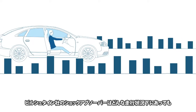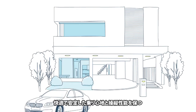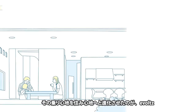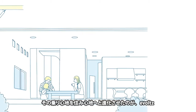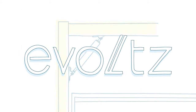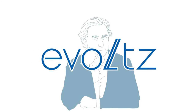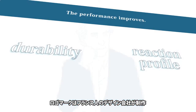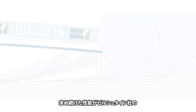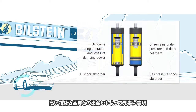Bilstein's shock absorbers ensure comfortable and stable ride quality and maneuverability across all driving conditions. That superb ride quality has been successfully translated and has evolved into the safety and comfort of Evoltz. Evoltz is based on the English word evolution, and the logo was designed by a French designer. The high level of performance pursued by Chihiro has been achieved through an encounter with the sophisticated technology and quality of Bilstein.